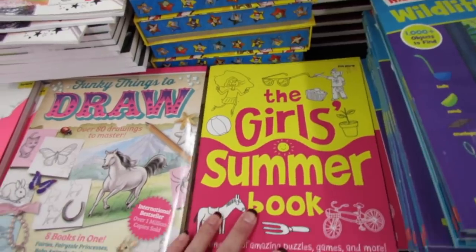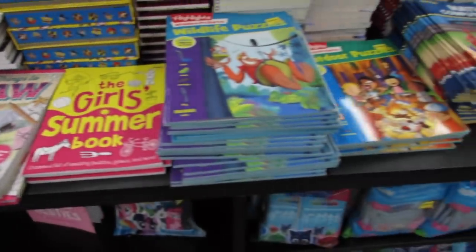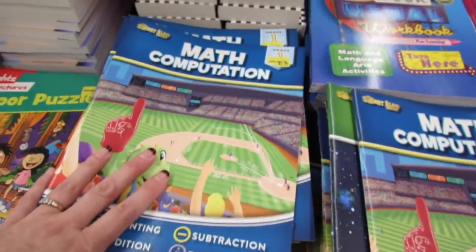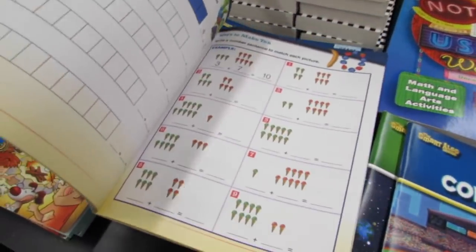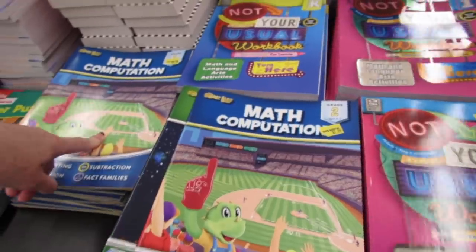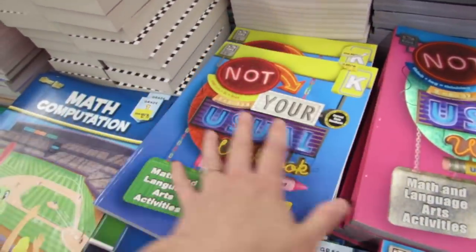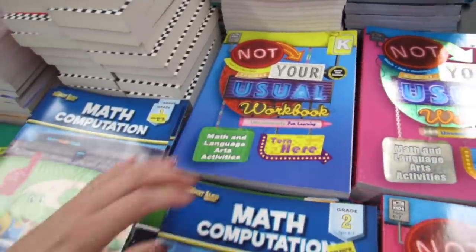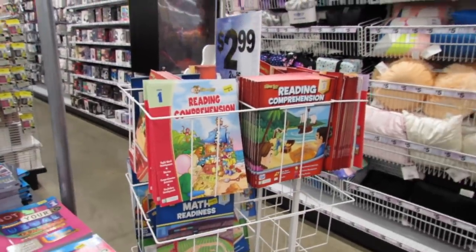There's a Girls Summer Book with funky things to draw. They even have workbooks if you're a parent and want to keep your kids on top of their math skills over the summer. The workbooks are either 2.99 each or two for five dollars.